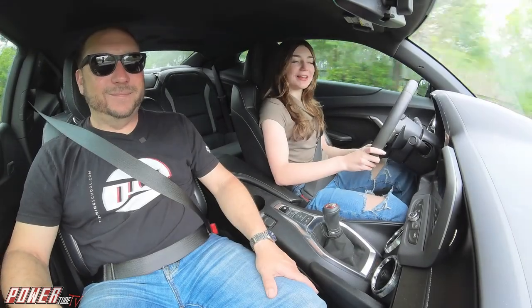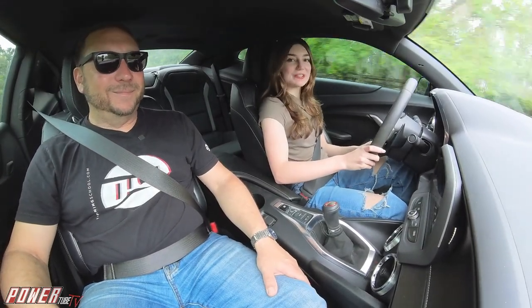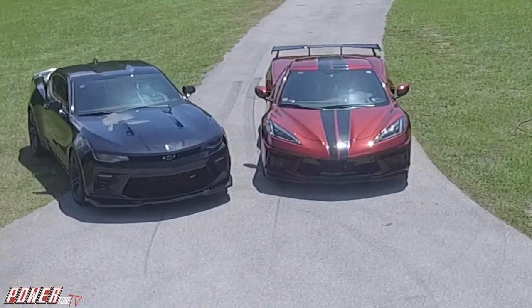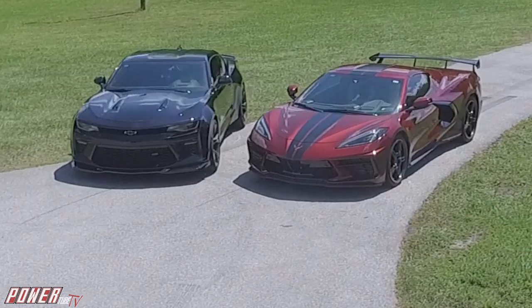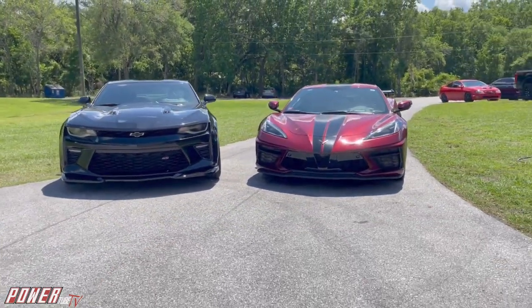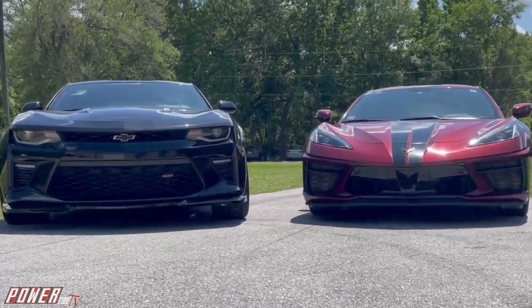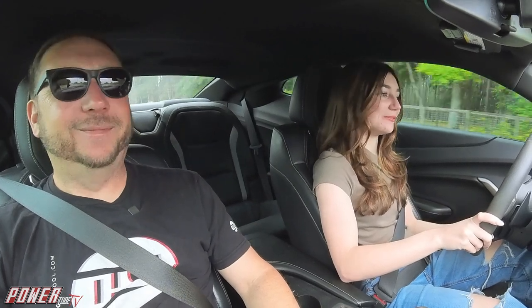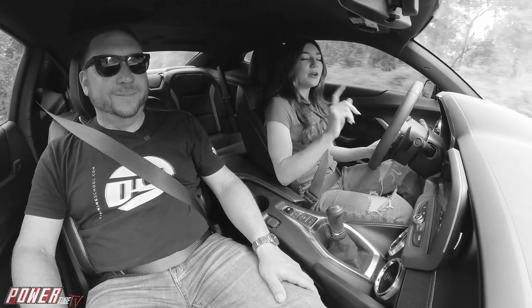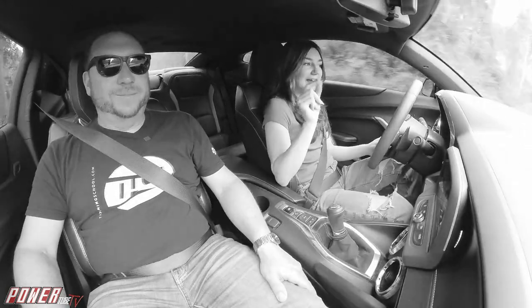In the next episode of Red White and Burnouts, the Camaro SS 1LE and the C8 Corvette are going to go head to head at the racetrack. Sofia will drive the Camaro and I'll drive the C8. The Camaro is built for the road course and the C8 is a mid-engine car, so it's going to be very close. We'll see you guys there!